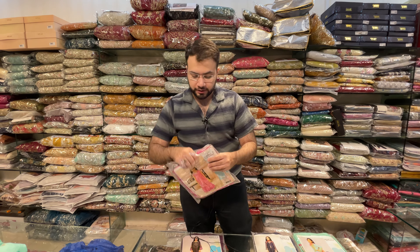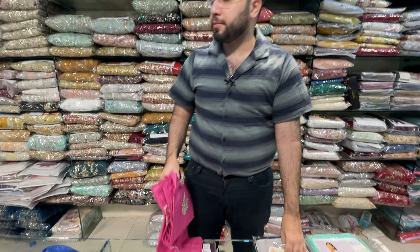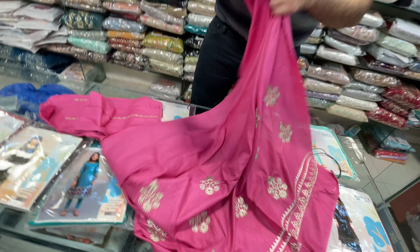We will go to the next design and show you the next article. This is the same packaging, it is available at 1350 rupees. If you have 5 suits at least, you will get it at 1250 rupees. These articles are ready on Leland — this is the exclusive collection.